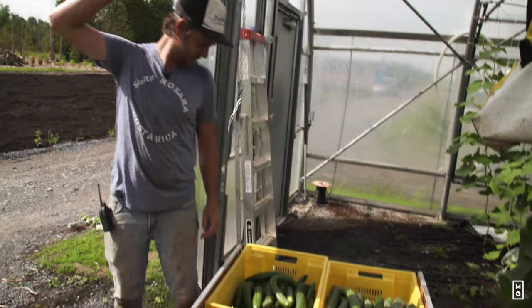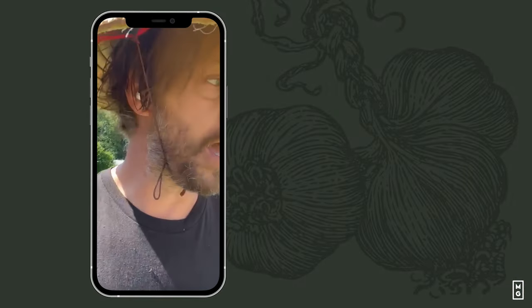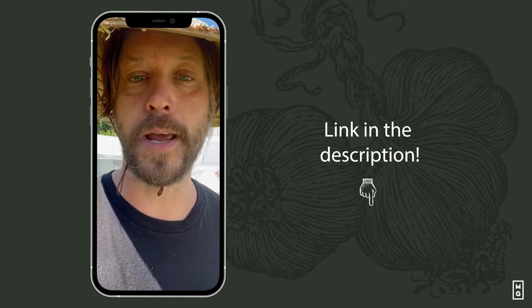So this is it for this week. I hope you enjoyed the video. Cukes are a big part of our operation here at the farm. If you want to learn more, there's a cheat sheet you can download. You can check out our work at the Market Gardener Institute.